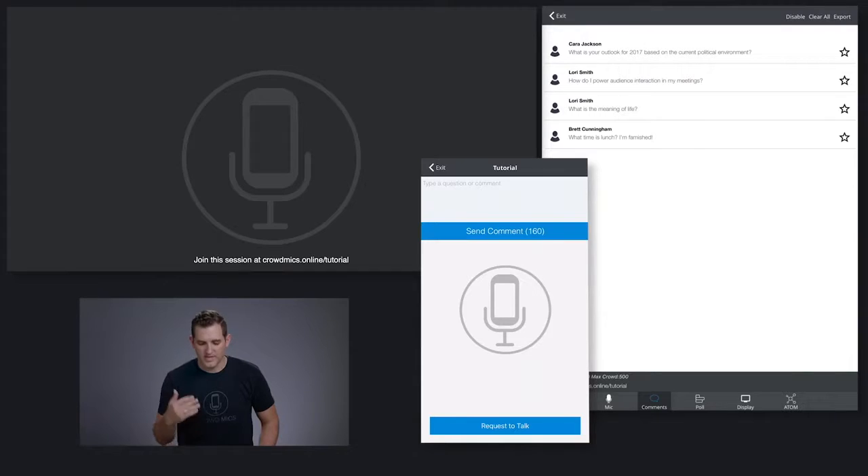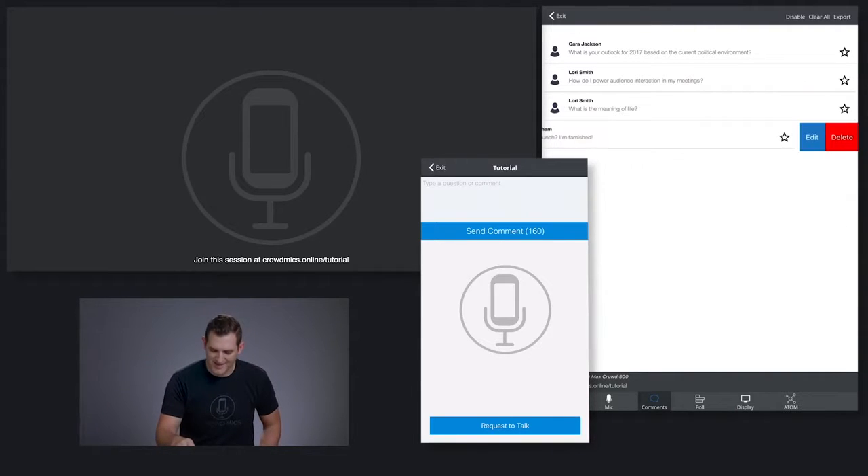The Crowdmix microphone is the most efficient and effective way for an audience to be heard. However, most people are deathly afraid of microphones. So we allow the audience to text questions and comments to the moderator. The text questions come into the moderator in real time, and they can simply swipe and delete those that are not relevant or redundant.